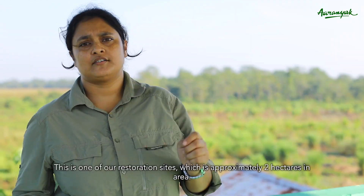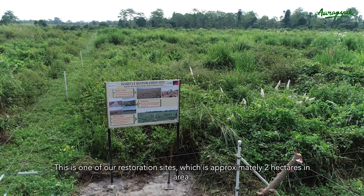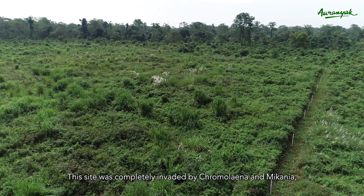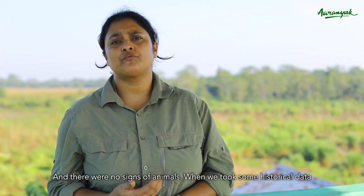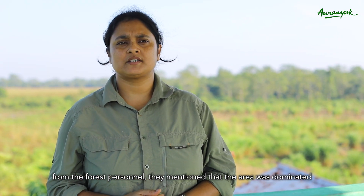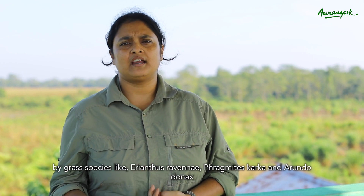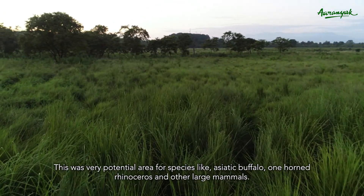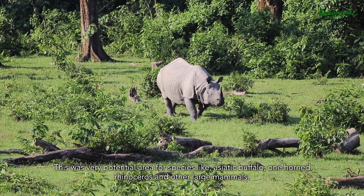This is one of our restoration sites, approximately 2 hectares in area. This site was completely invaded by Chromolaena and Mikania, with invasion as high as 90%, and there were no signs of animals. Historical data from forest personnel indicated the area was once dominated by grass species like Arundo, Phragmites, and Narenga, making it potential habitat for Asiatic buffalo, one-horned rhinoceros, and other large mammals.